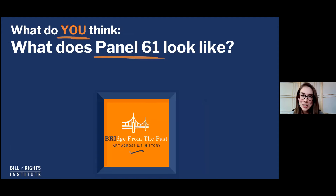Now I'm going to toss it out to you. What do you think? What would panel 61 look like? The migrants kept coming — they are still coming. We're still part of this story of people moving and building communities and facing hardships. So what does that look like to you today? If you go to the Phillips Collection website, you can actually submit your panel 61 and maybe they'll publish it.